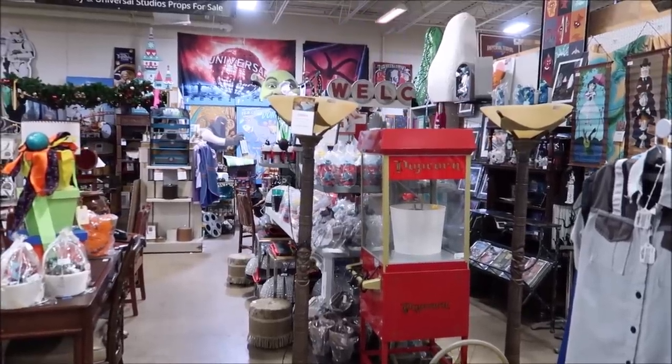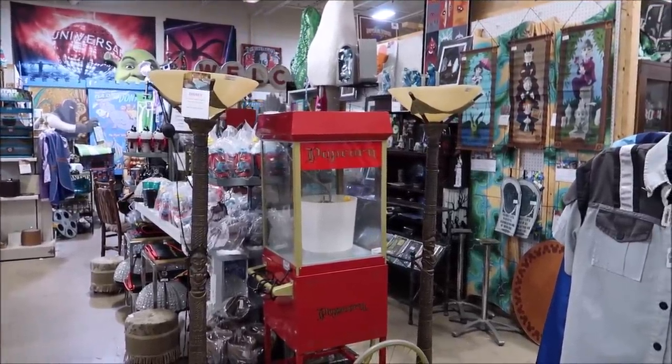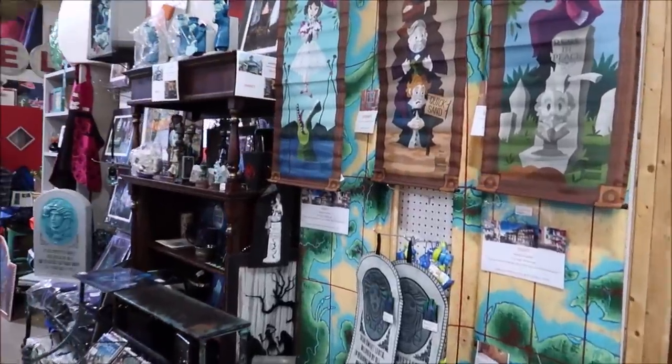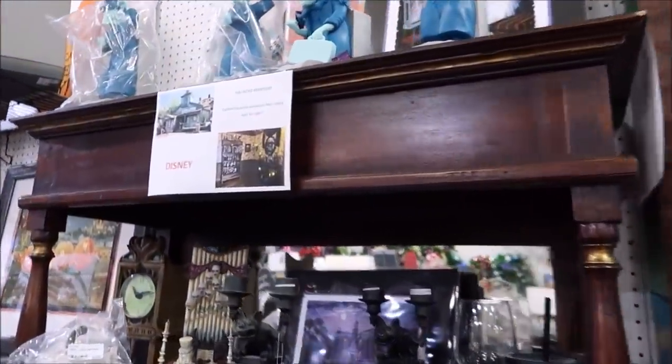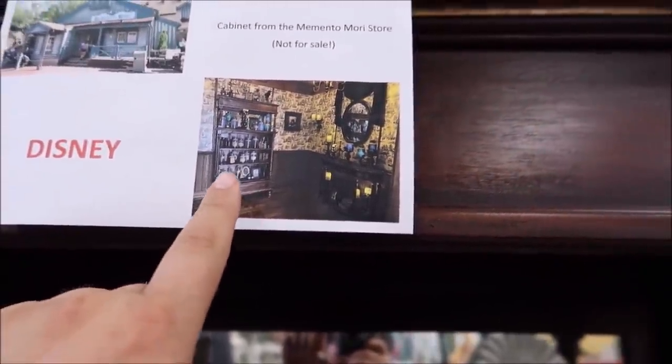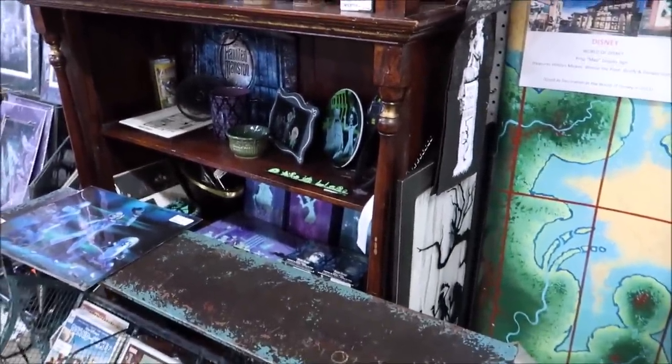All the way in the back they have Vault Collectibles — one of the booths with a little bit of everything: Universal, Disney, Haunted Mansion stuff. This is a really awesome piece right here: it's a shelf — a cabinet — from Memento Mori, the store at the Magic Kingdom, specifically from the room where you did the pictures with the ghost jars. This is that exact shelf. Things like that are absolutely priceless. Some items are going to start at a dollar bid, so it's going to be fun.